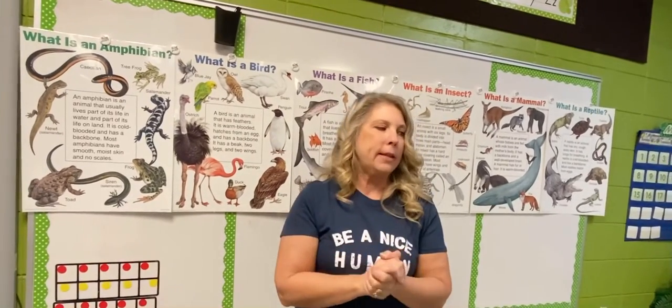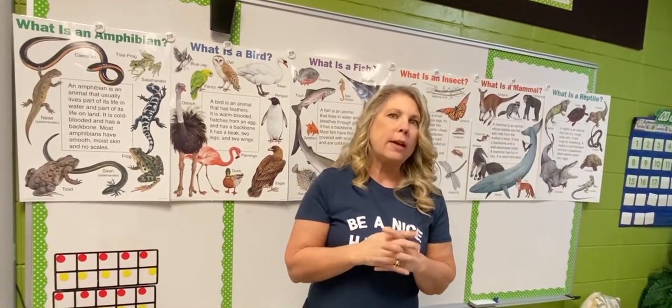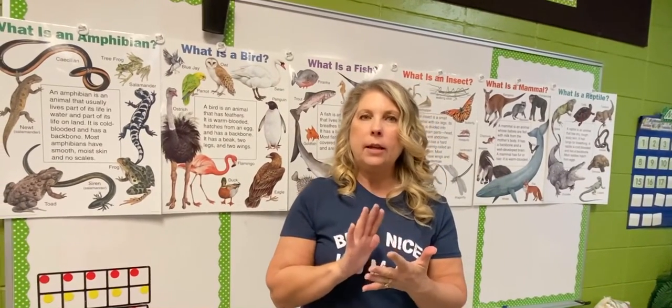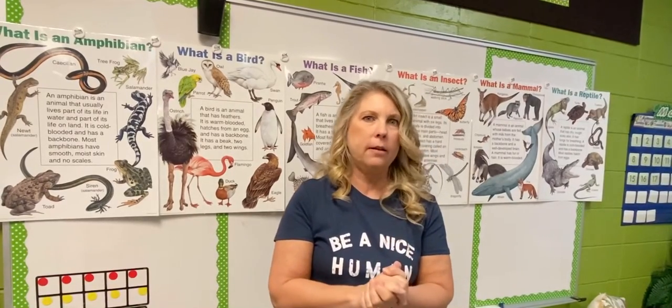So we're gonna look at the characteristics of animals. We're gonna look at their habitats — where they live. We're gonna look at what they need to survive: they need air, water, food, and shelter. We're also gonna look at their offspring and their life cycles.